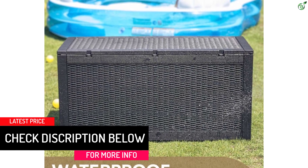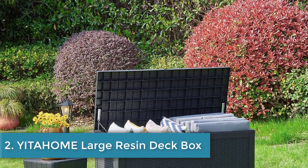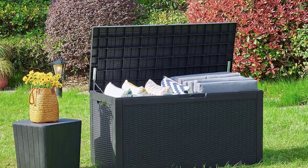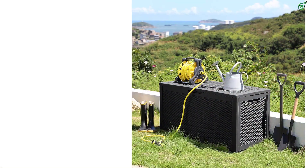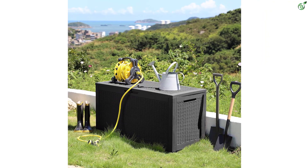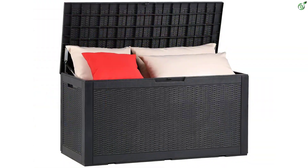Number 2: YITAHOME Large Resin Deck Box. The YITAHOME deck box is an ideal solution for your outdoor storage needs with a capacity of 100 gallons, offering ample space to store patio furniture cushions, gardening tools, outdoor supplies, and pool accessories. The waterproof poly resin structure is highly durable and prevents fading and rusting, ensuring that your box will look new for years to come.